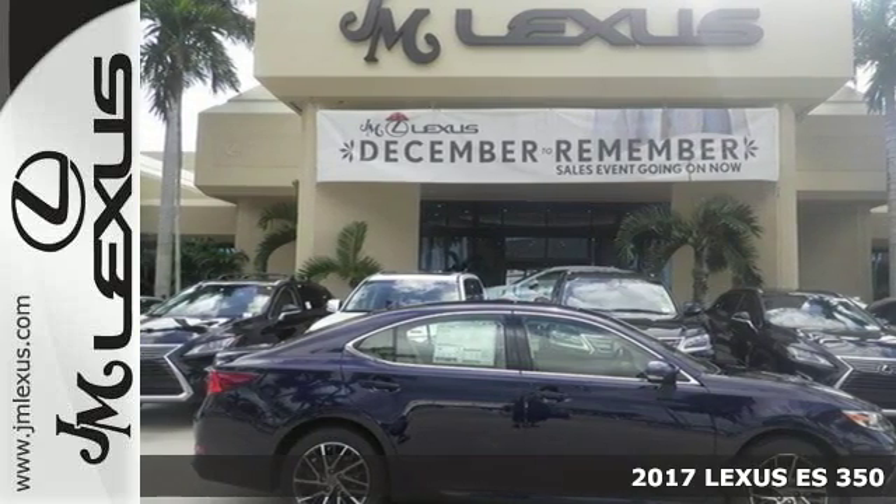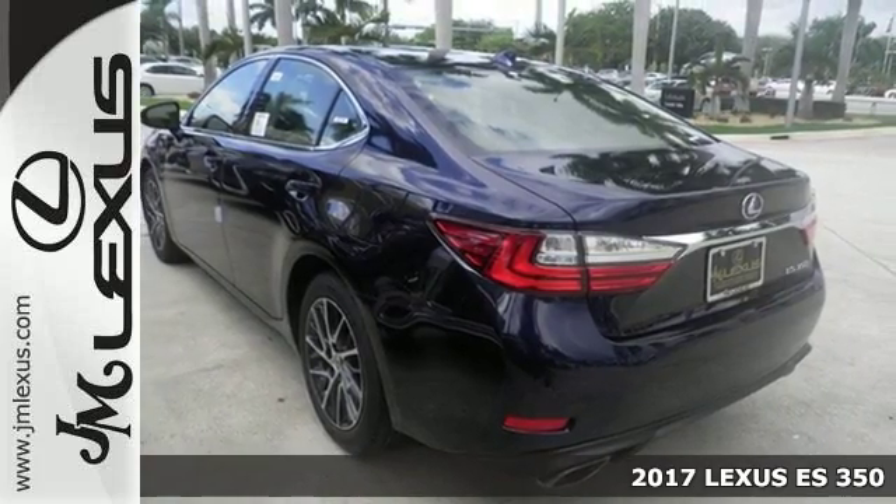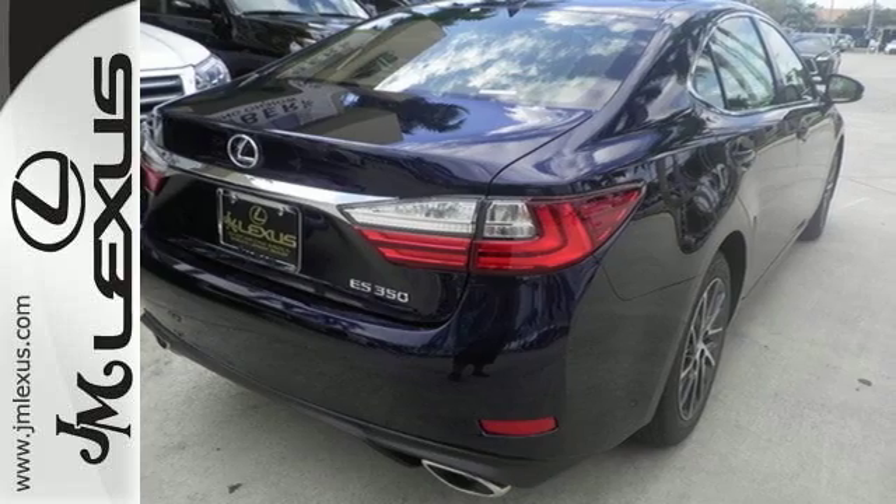Here's a 2017 Lexus ES350. Enjoy the exceptional world-class luxury of this stunning sedan, filled with refined craftsmanship found in every single detail.